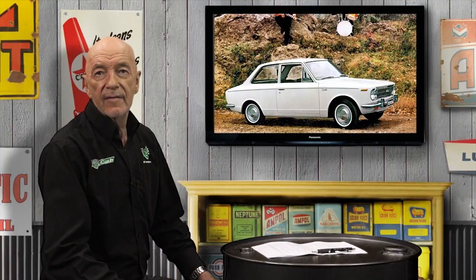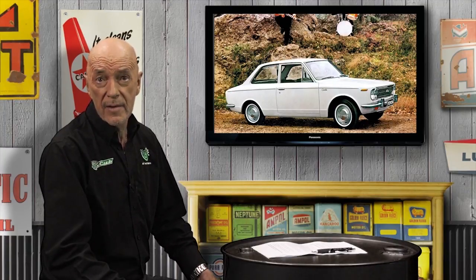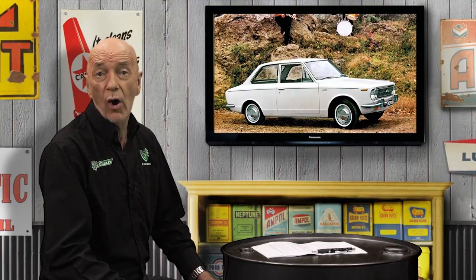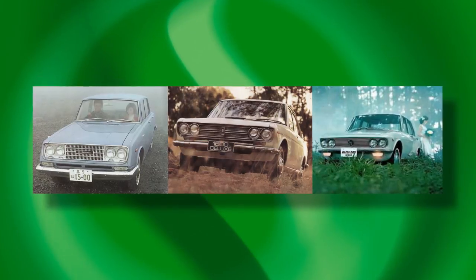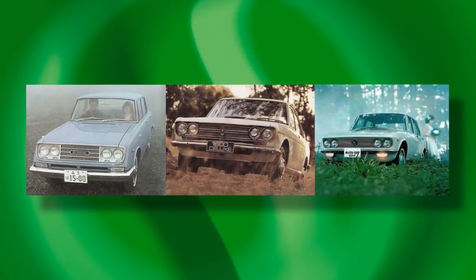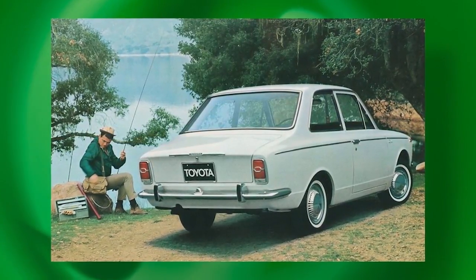The 1967 Toyota Corolla KE10 is one of the four most important Japanese sedans sold in Australia in the 1960s, and certainly the most important Japanese car of its time. The other three standouts are the Corona, Datsun 1600 and the Mazda 1500. The Corolla was the first small car that seriously advanced that category since the UK debut of the Issigonis Mini Minor in 1959.